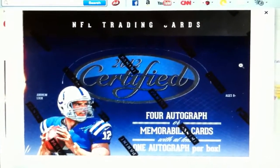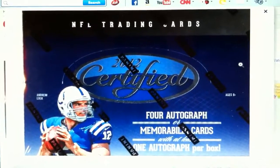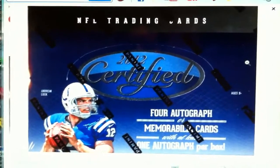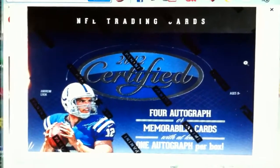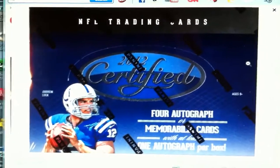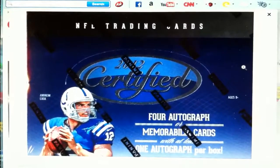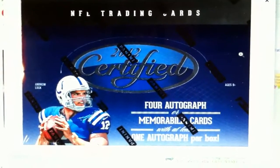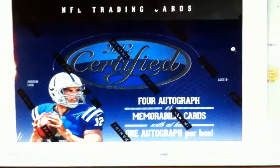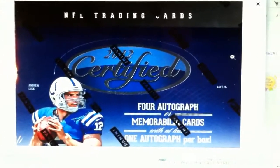What's up YouTube, Philly Man Cave here coming at you with another idea for a football case break. We're thinking about doing 2012 Panini Certified Football. You get four autographs or memorabilia cards per box, and one autograph is guaranteed per box if not more. I was looking at $26 a spot.